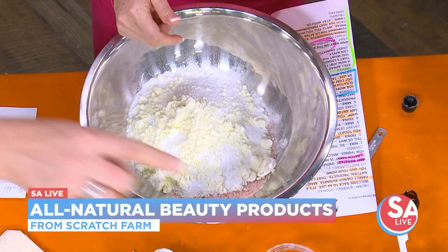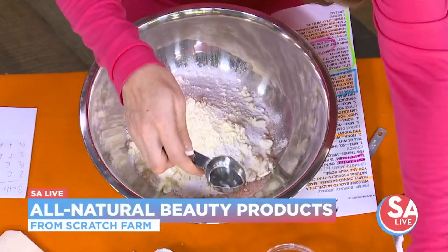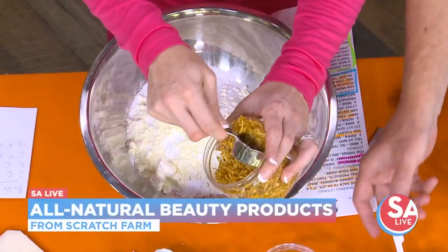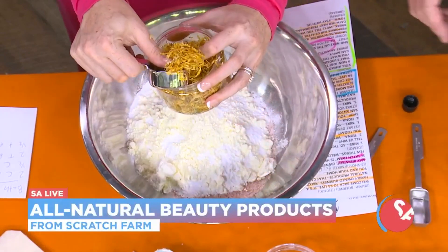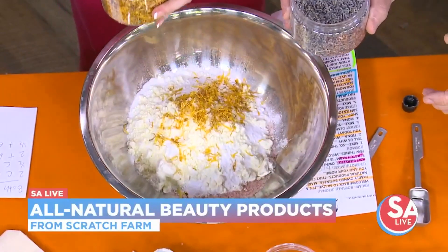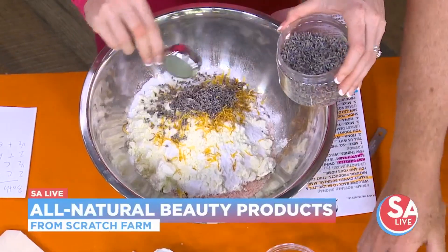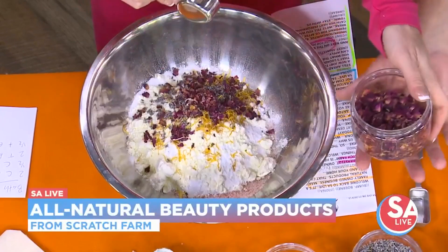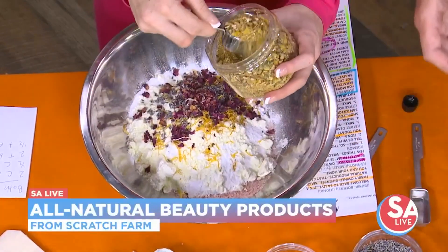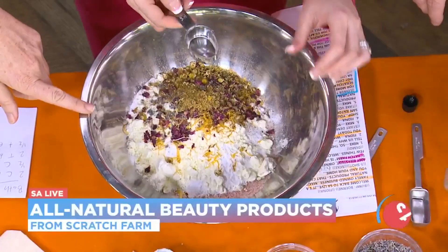And then I add an eighth cup of every single one of these botanicals. So this is the marigold — this ends up being beautiful. This makes a milky bath that, instead of detoxifying, is going to be better for your skin — moisturization, for eczema, psoriasis, dry skin. It is luxurious. And it would be beautiful if you want to pour it in the tub like this.